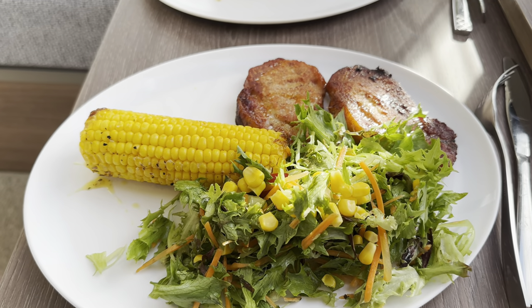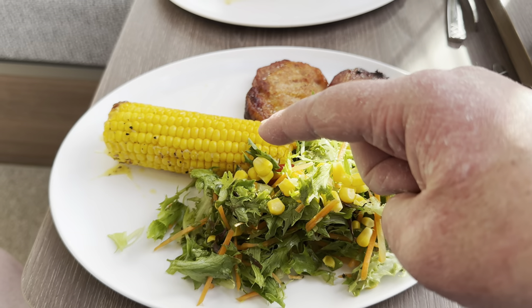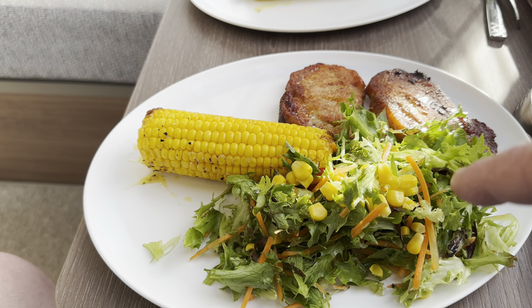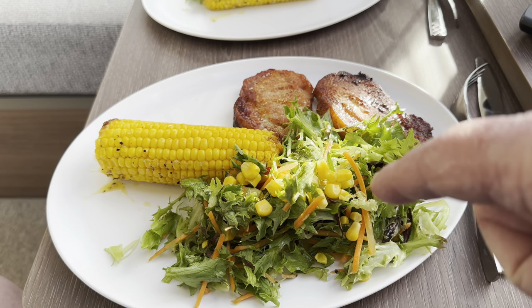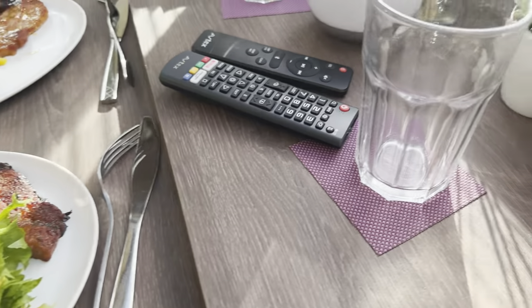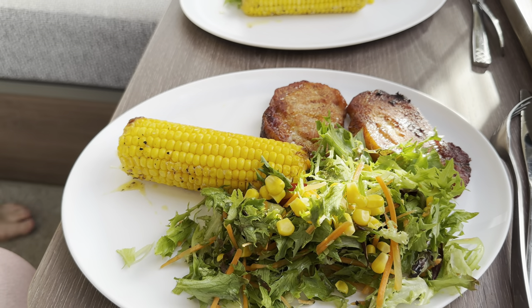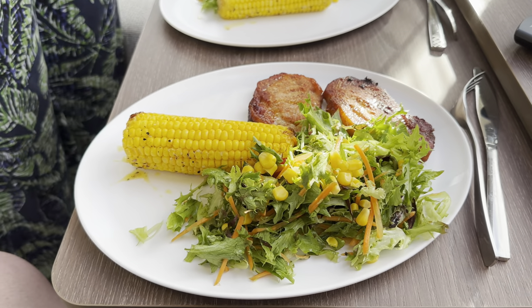And there we go — Chinese-style pork chop, corn on the cob, and a box of salad. There'll be flavoured water in a moment, and we might finish off with a goo pot. Slobbing it tonight.